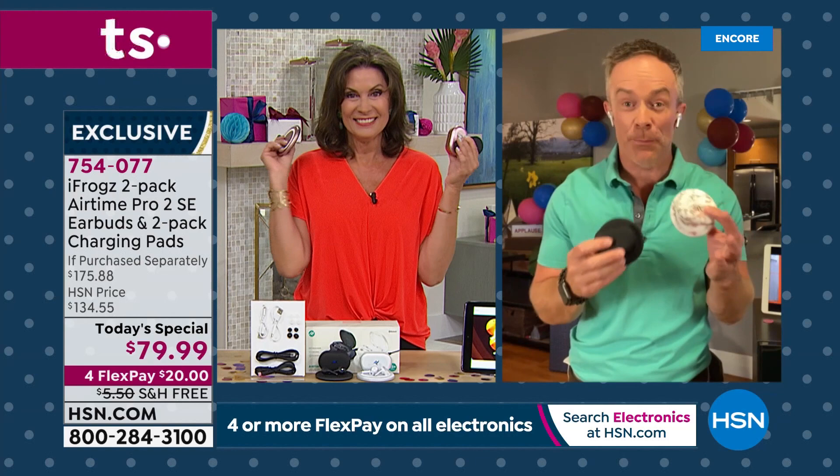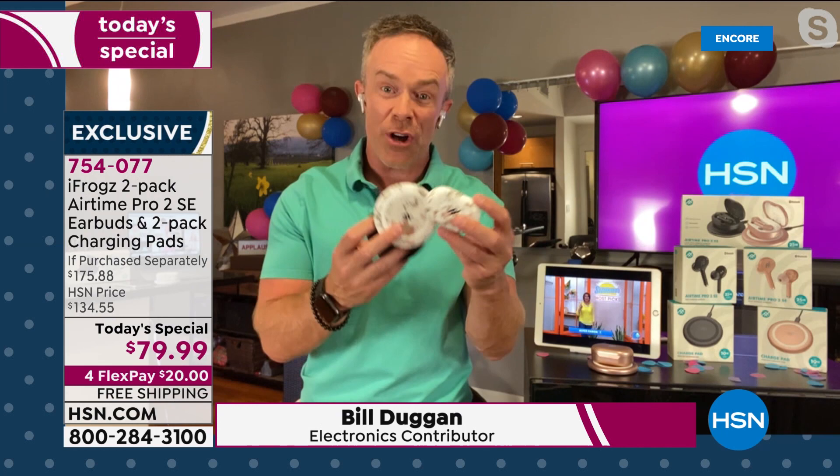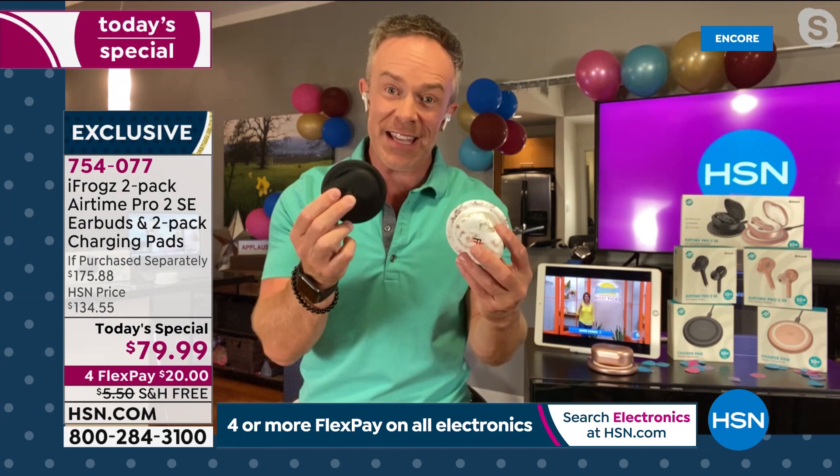You're getting a pair of earbuds, but you're also getting that wireless charging disc — which by the way doesn't just charge your iFrogs. It can charge any of your wireless phones. Then you get that second pair — another student, on either side of the end tables for couch listening, bedtime listening. This value is just phenomenal because we all need to be connected.